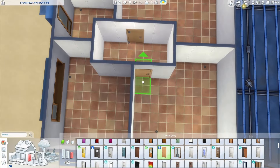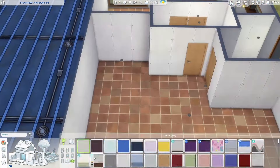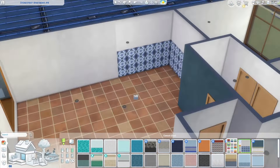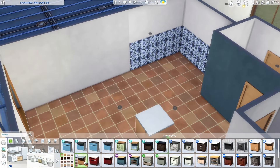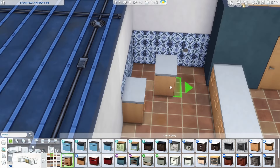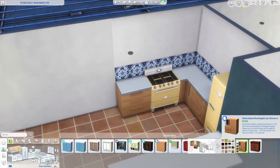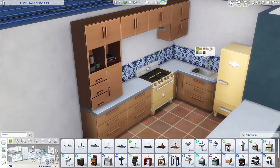I originally built the autumn apartment in the same building, in the apartment next door, and I discovered that you're actually able to move the windows — not just on this floor but on the lower floors too. That allowed me to add some windows and change some of them, including adding some from Growing Together, which matched the colors of the other windows perfectly. I was also able to add another window into the bathroom.